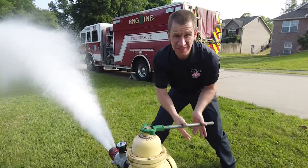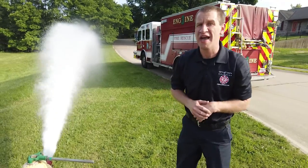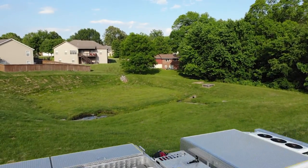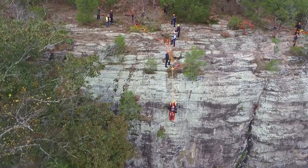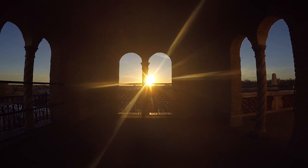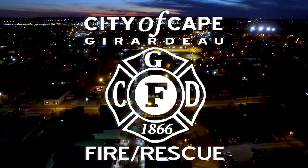This water is critical for us to do our job. We're very thankful that we work together with Alliance Water here in Cape Girardeau to make sure that we have the water needed to fight any fire and mitigate any emergency. Stay tuned, because we have another great video coming up for you soon. Thank you.